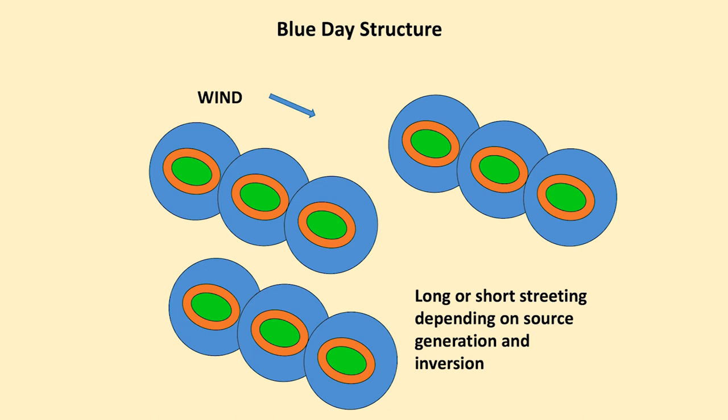Blue day structure is a little bit different. You can get long or short streeting depending on the source generation and the inversion.